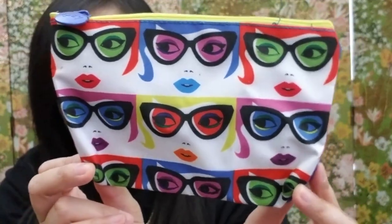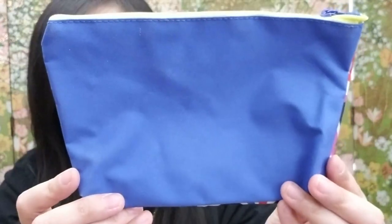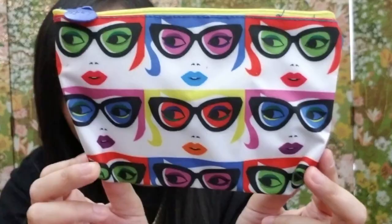The next item is a little zipper pouch bag with different colored sunglasses and lipsticks on it — it's blue in the back and very colorful.